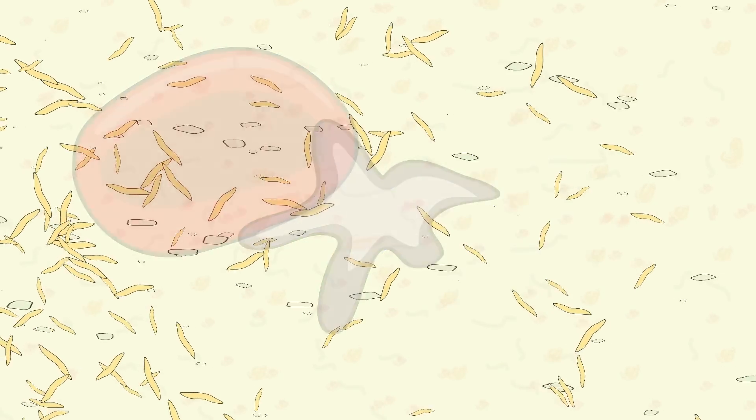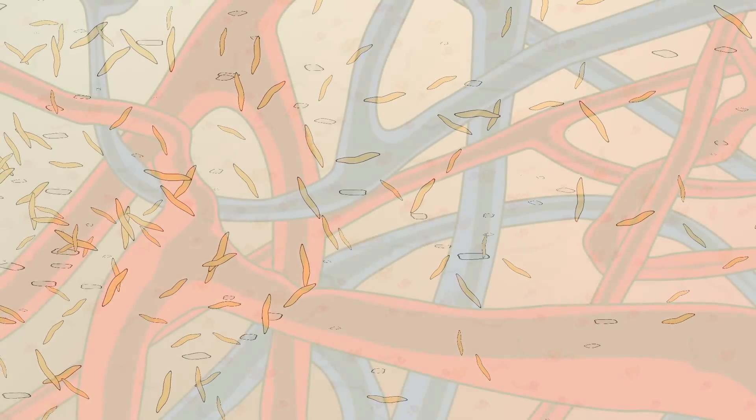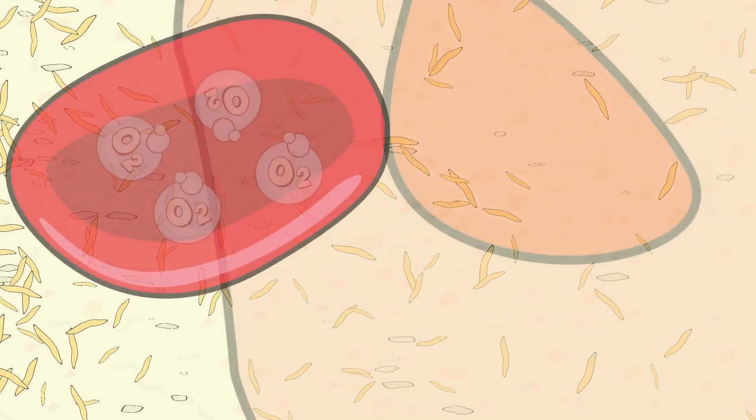Plasma is a relatively clear liquid which allows suspended cells and particles to move throughout the circulatory and lymph systems, as well as between the two systems.